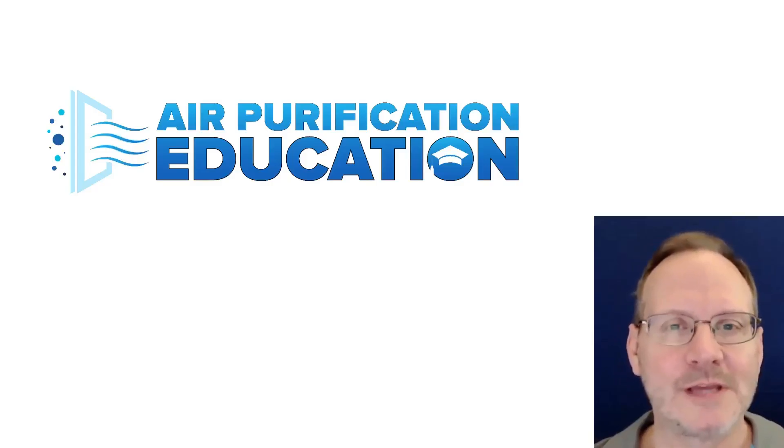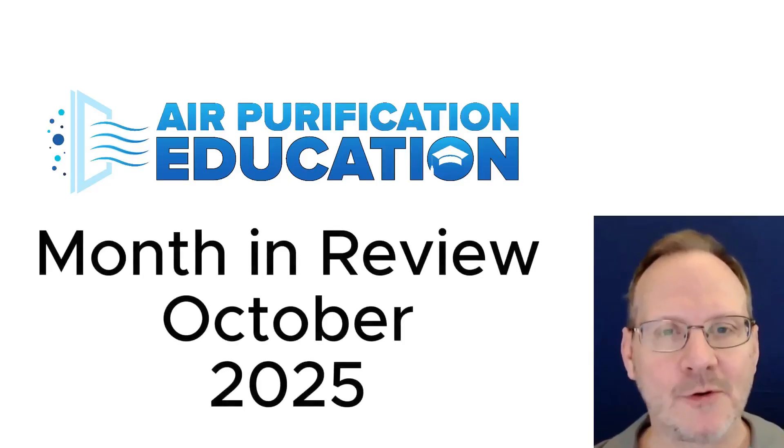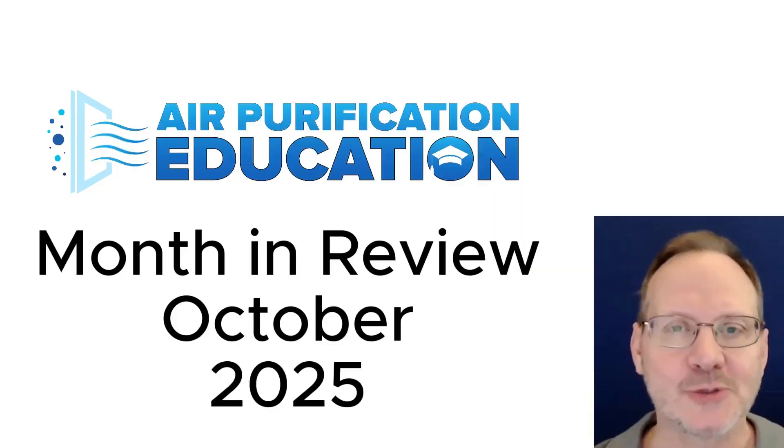Hello, and welcome to the Air Purification Education Month in Review for October 2025.